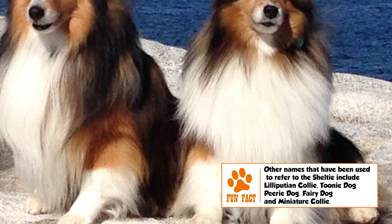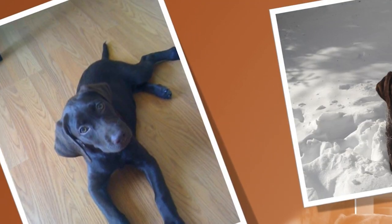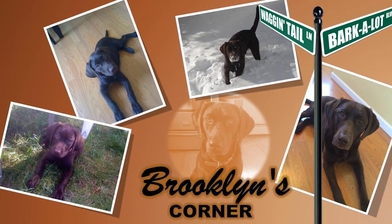Extremely loyal and affectionate, it is the happiest when you respect its high intelligence and keep it busy. Find out if the Shetland Sheepdog would be a good addition to your home. You can visit brooklinscorner.com to take our quiz and find out which dog would be the best match for you.